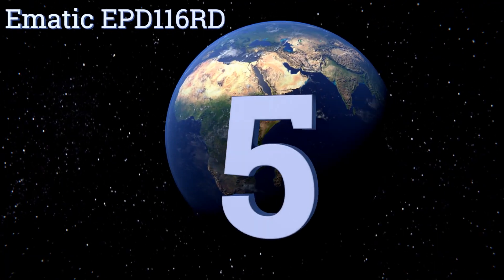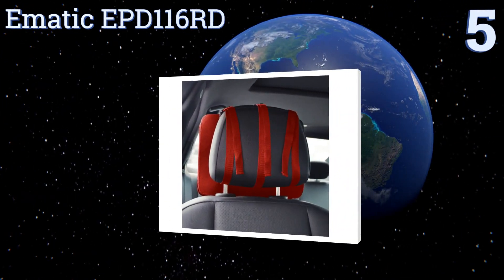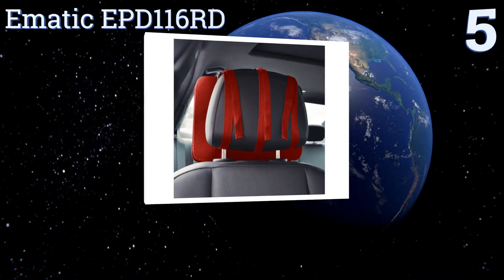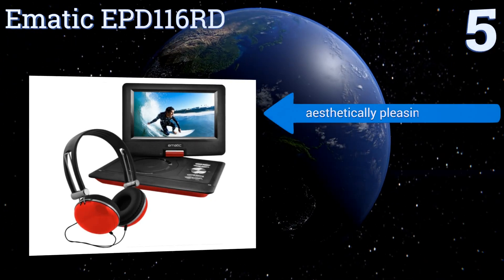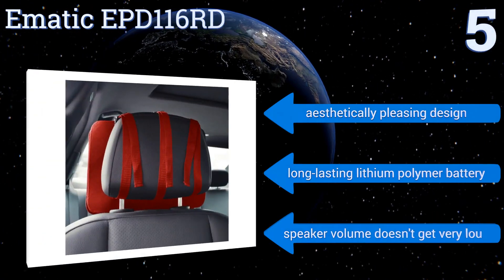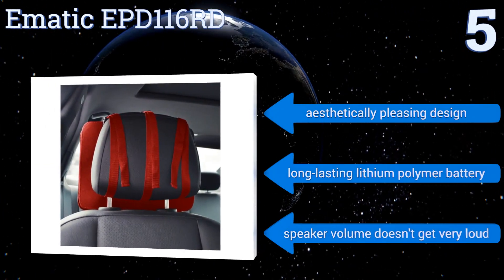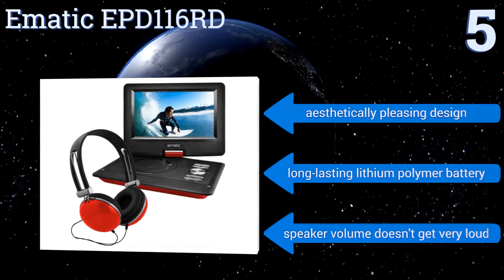At number five, in terms of value it's hard to beat the Ematic EPD116RD. Not only does it have a large and vivid 10-inch screen that makes watching movies on the go a pleasure, it also comes with a pair of high quality headphones and a headrest mount for hands-free use. It boasts an aesthetically pleasing design and a long-lasting lithium polymer battery, but the speaker volume doesn't get very loud.